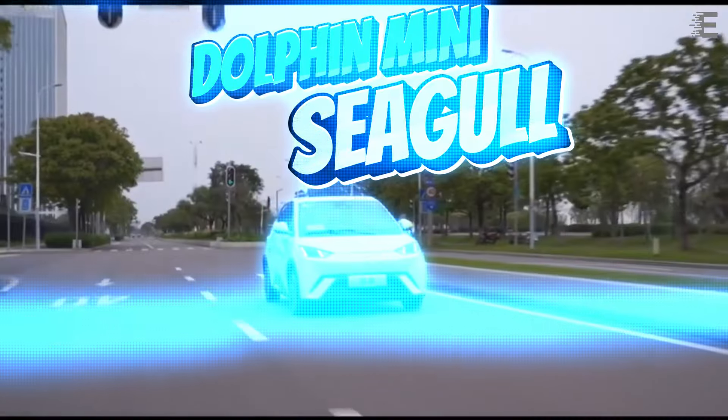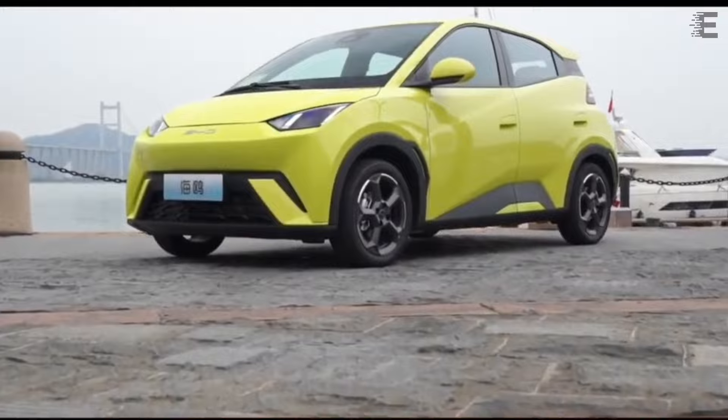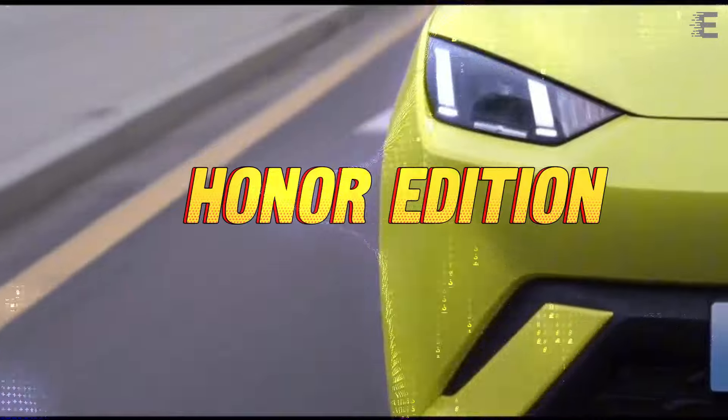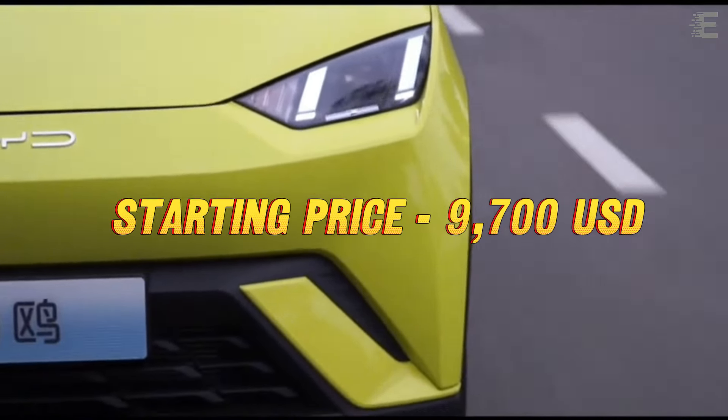The Dolphin Mini Seagull, BYD's entry-level all-electric five-door hatchback, now comes in a new variant in mainland China. It's called the Honor Edition, and it debuted with a starting price of $9,700 USD.